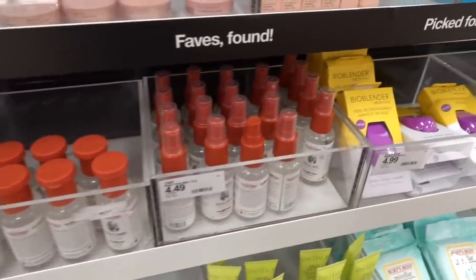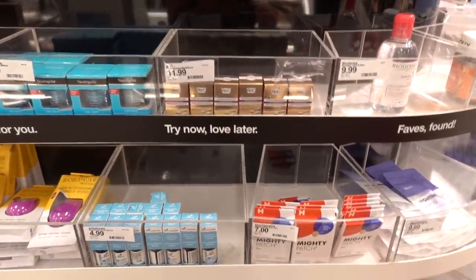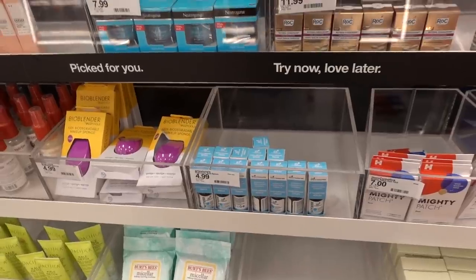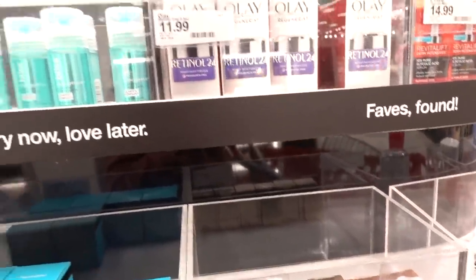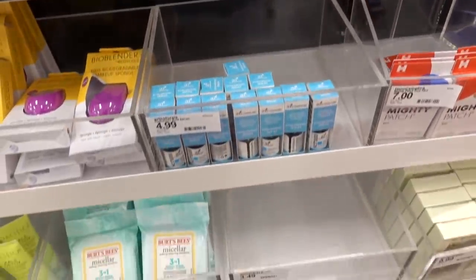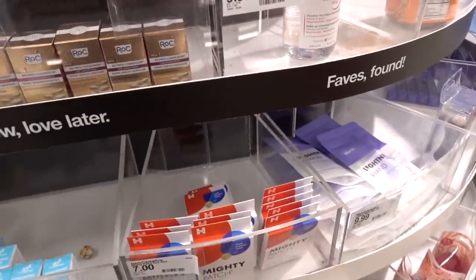Here we are - look, you can even spray yourself with buyers. This Target has some serious mini size selection. The Retinol 24 - we've covered that ad nauseam in my videos, like every time I come in here I feel like I have to talk about that. So I'm not going to do it.